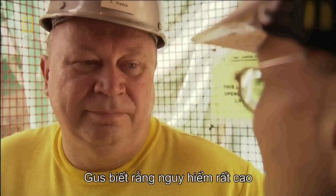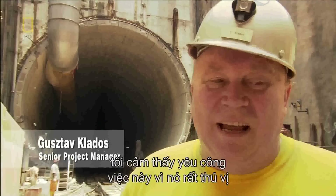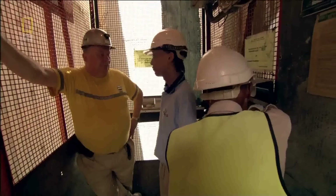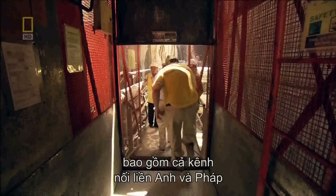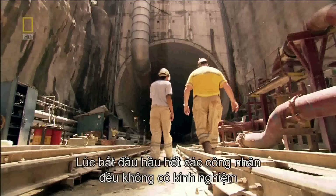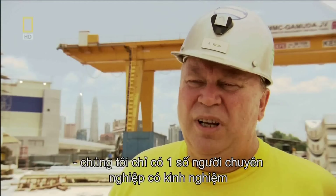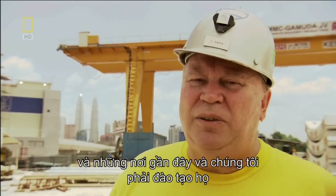Gus knows that the stakes are high, and in tunneling, anything can happen. "I started to work on tunneling sites in summer holidays, and I fell in love with the thing because it's interesting — it's always different, nothing is ever the same again." A tunnel warrior, Gus has worked on some of the biggest underground projects in the world, including the Channel Tunnel linking Britain and France. "I've worked on the Channel Tunnel, but the SMART Tunnel is much more challenging." To start, most of his crew have no tunneling experience. "We only had a core of professional people who had the experience. We had to recruit people from Malaysia, the Philippines, and the near region, and train everybody on the job."